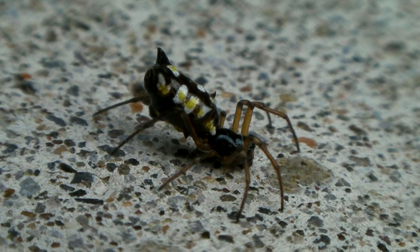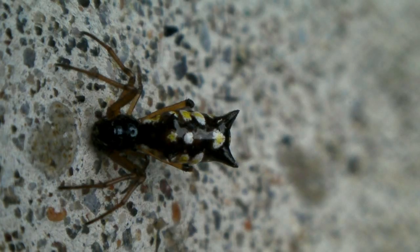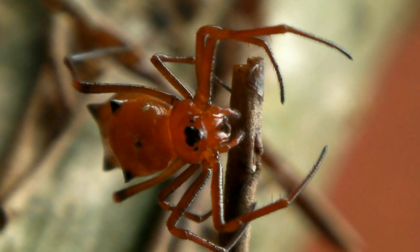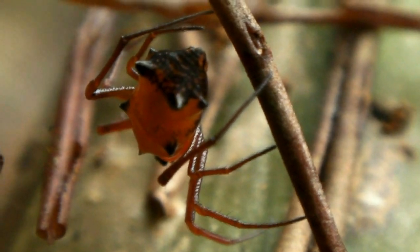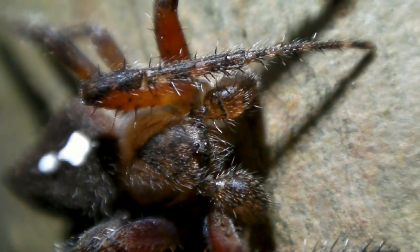Spiders in the family Araneidae, the orb weavers, are particularly troublesome. Every morning we patrol the garden for fresh webs. When I first arrived, I fancied myself a spider apologist and carefully removed them from the garden.